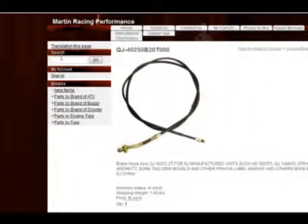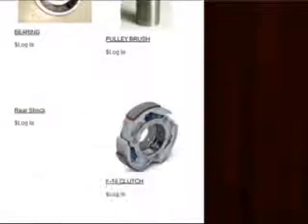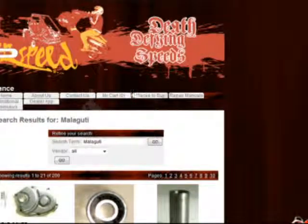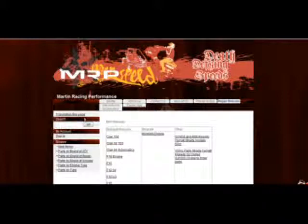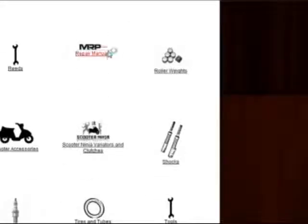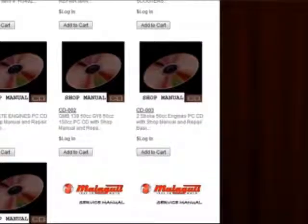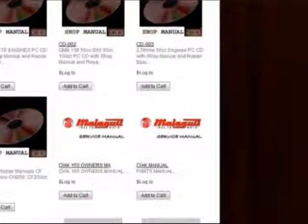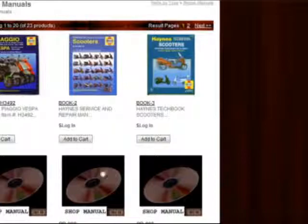The other way you can search is, for example, type in the brand — let's say Malaguti. Type it in under search and all the Malaguti parts will come up. If you're looking for a specific Malaguti part, go back to Repair Manuals and you'll find the different manuals in PDF format for the Malagutis. We also sell tools here at MRP and repair manuals for multiple bikes. If you scroll through our categories, we are constantly adding new items. We have some great CDs with over 40 manuals on them, including Malaguti service manuals. If you buy one shop manual CD, you're getting 40 manuals for the price of one — highly recommended if you're a new store.